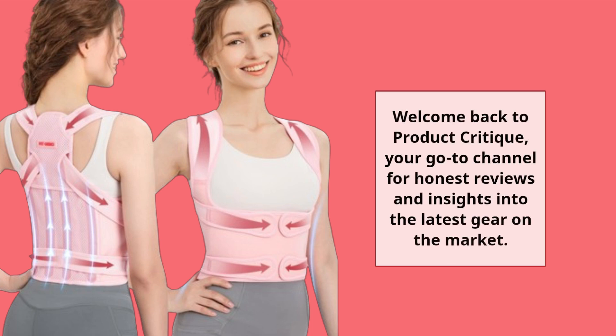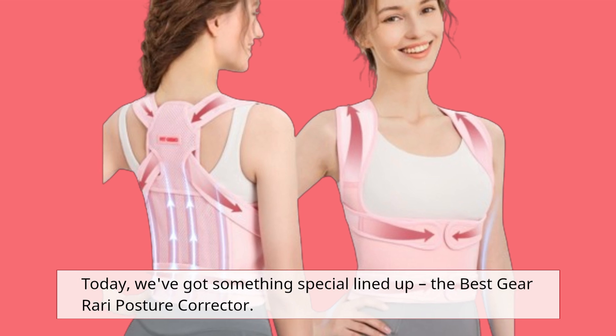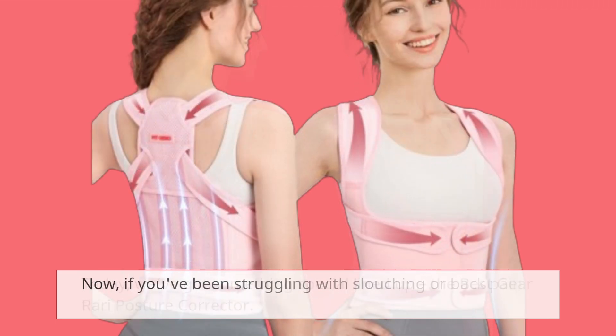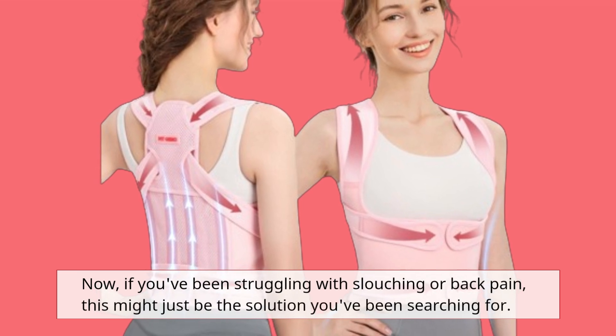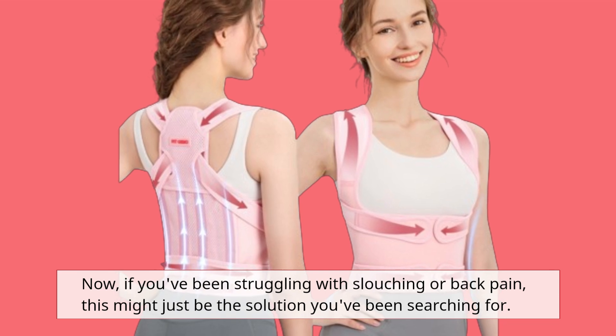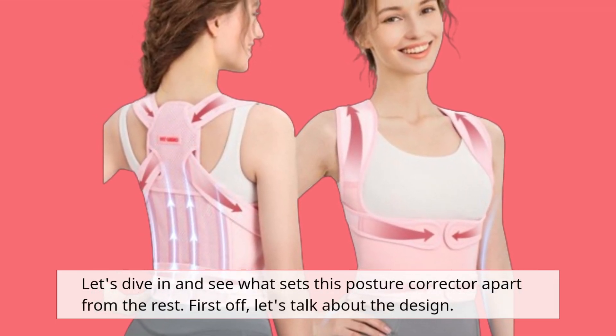Welcome back to Product Critique, your go-to channel for honest reviews and insights into the latest gear on the market. Today, we've got something special lined up: the best Gear Rari posture corrector. If you've been struggling with slouching or back pain, this might just be the solution you've been searching for. Let's dive in and see what sets this posture corrector apart from the rest.